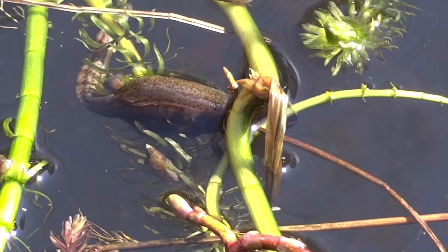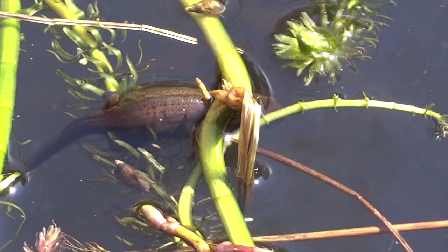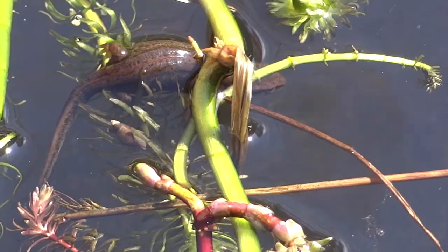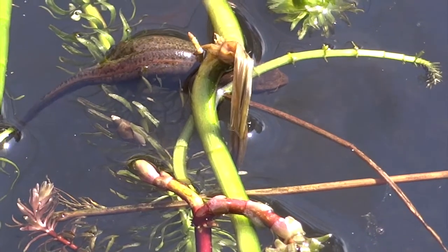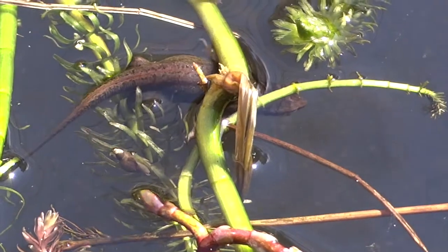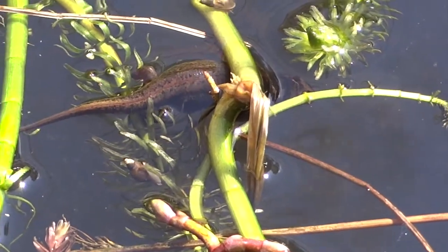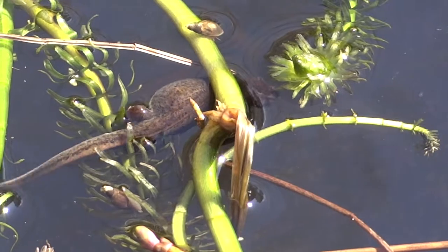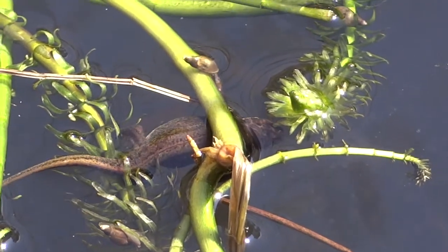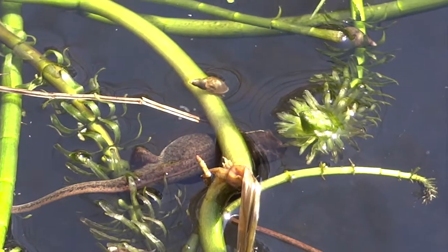This is a heavily pregnant female newt, swollen with eggs. She'll lay, I think, between two and three hundred eggs in the season. She's actually laying right now — she'll use her back feet to grab a bit of weed, wrap it around, then lay an egg in one of the curled up leaves, then move off to another bit of weed somewhere else and lay another egg, keeping going like this for the whole season.